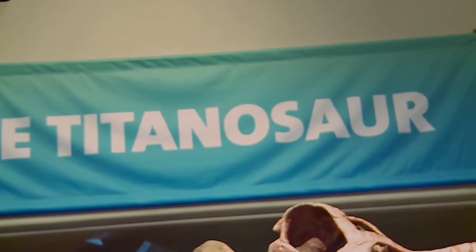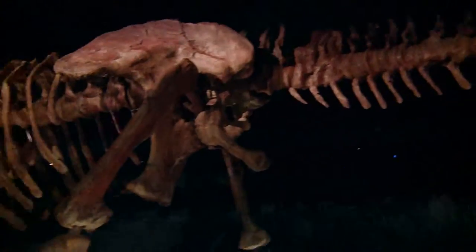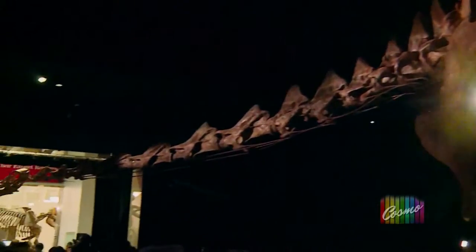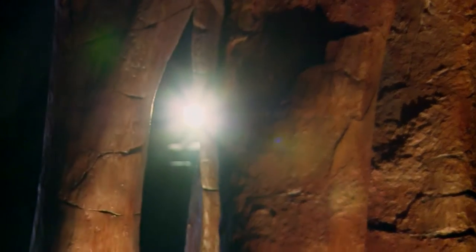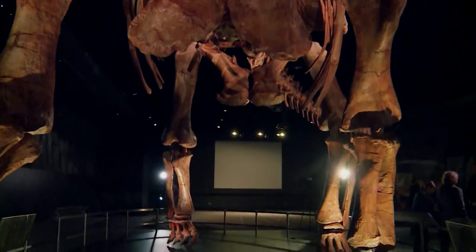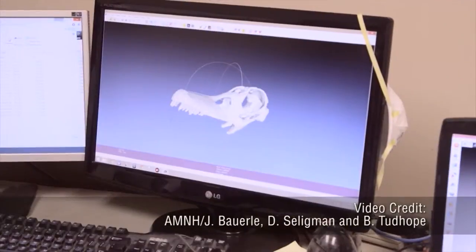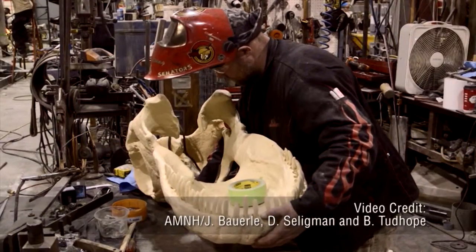The cast of the 122-foot long dinosaur welcomes visitors to the fossil hall and is sure to leave a lasting impression on anyone who sees it. Believe it or not, these are not actually real fossils. They'd be far too heavy to mount, so instead what they did is they made 3D fiberglass prints. This way it makes it accessible for people here in New York City to see it.